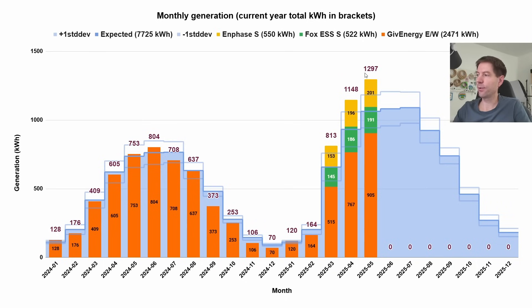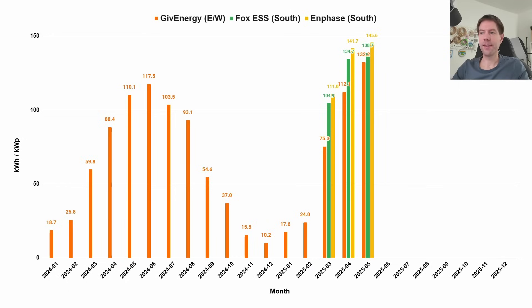Just to show all three systems combined, we generated a total of 1.3 megawatt hours, which is fantastic. You can see how that's made up of the Give Energy system, the Fox system, and the Enphase system — combined, the total is well more than expected. Comparing the kilowatt hours per kilowatt peak for May, the Give Energy east-west arrays are at 132.2 kWh/kWp, the Fox system at 138.7 kWh/kWp, and the Enphase system at 145.6 kWh/kWp.